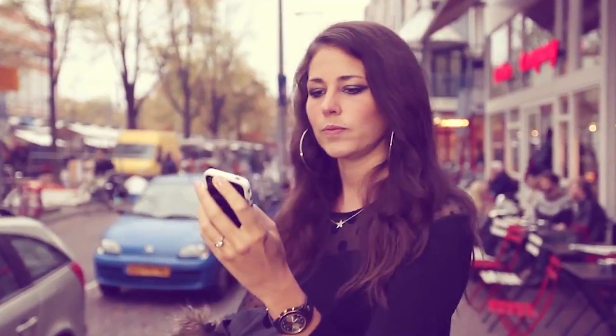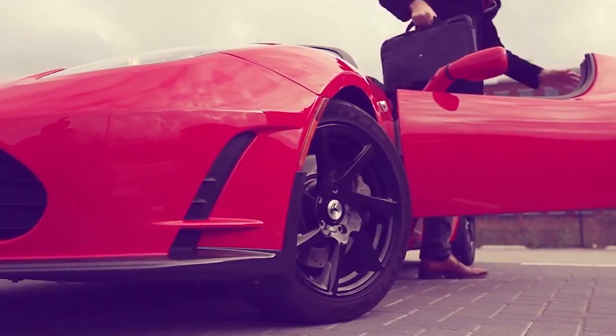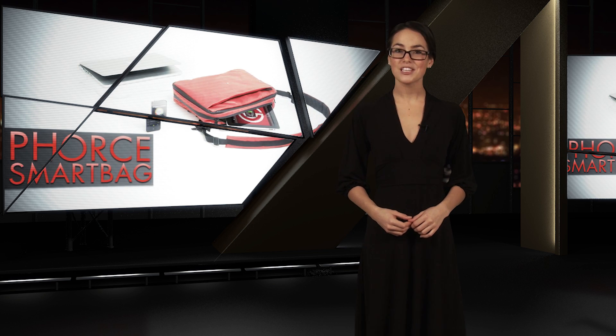The app can also notify you if you've left your bag behind — we weren't kidding when we said this bag was smart. The Force can be customized to serve as a backpack, sling, or briefcase, making sure it's appropriate for any situation. If being smart is your bag, then head over to Kickstarter and pledge to the Force.